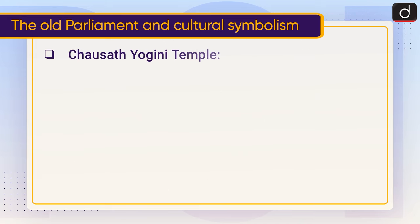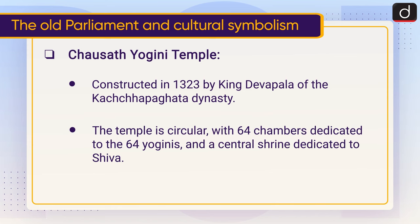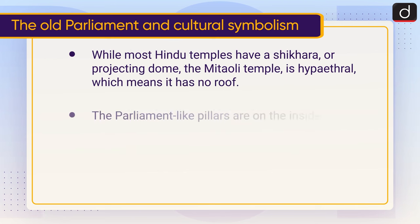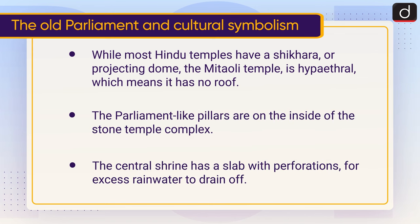The Chaunsat Yogini Temple was constructed in 1323 by King Dev Pal of the Kachhpaghata dynasty. The temple is circular with 64 chambers dedicated to the 64 Yoginis and a central shrine dedicated to Shiva. While most Hindu temples have a shikhara or projecting dome, the Mitaoli temple is hyper-ethereal, meaning it has no roof. The parliament-like pillars are on the inside of the stone temple complex, and the central shrine has a slab with perforations for excess rainwater to drain off.